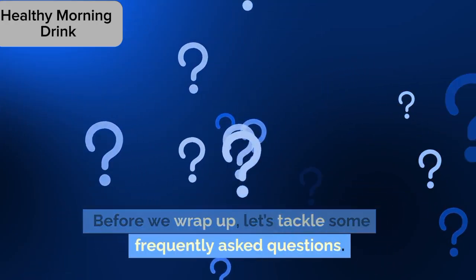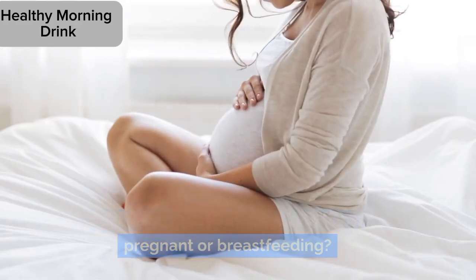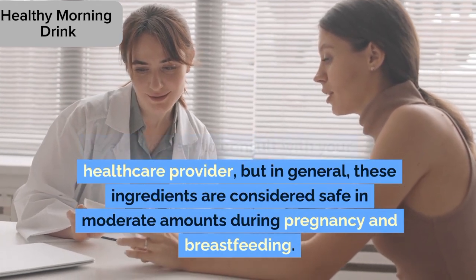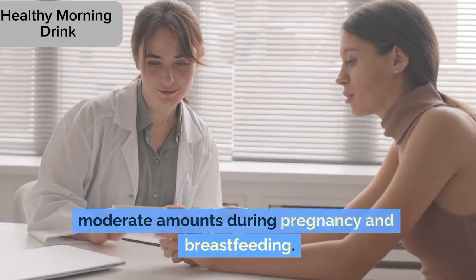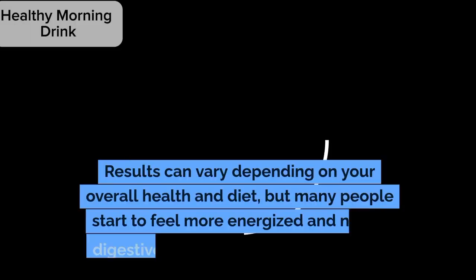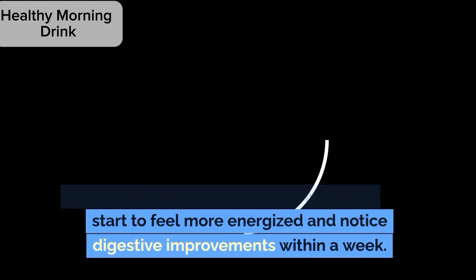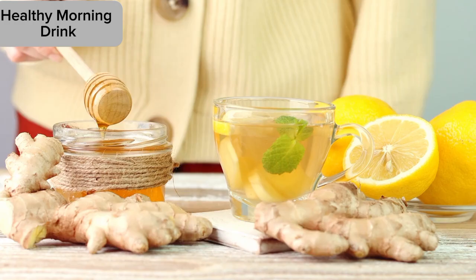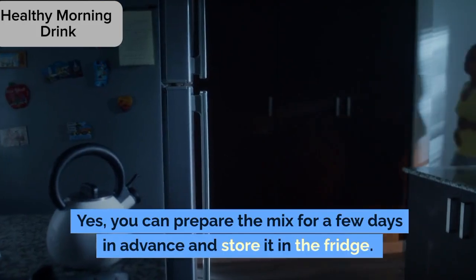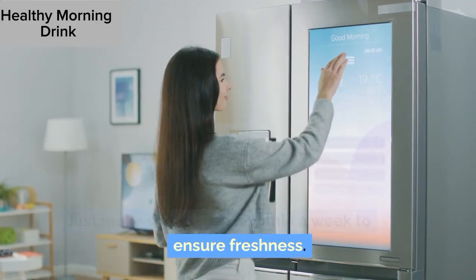Before we wrap up, let's tackle some frequently asked questions. Question 1: Can I take this mix if I'm pregnant or breastfeeding? It's always best to consult with your healthcare provider, but in general, these ingredients are considered safe in moderate amounts during pregnancy and breastfeeding. Question 2: How soon will I see results? Results can vary depending on your overall health and diet, but many people start to feel more energized and notice digestive improvements within a week. Question 3: Can I prepare the mix in advance? Yes, you can prepare the mix for a few days in advance and store it in the fridge. Just make sure to use it within a week to ensure freshness.